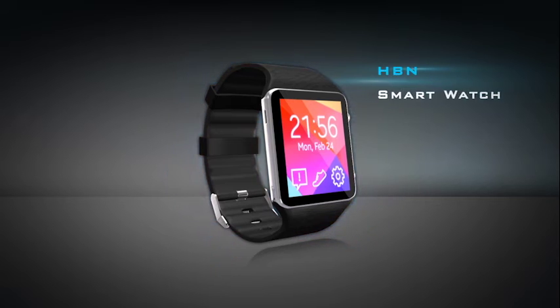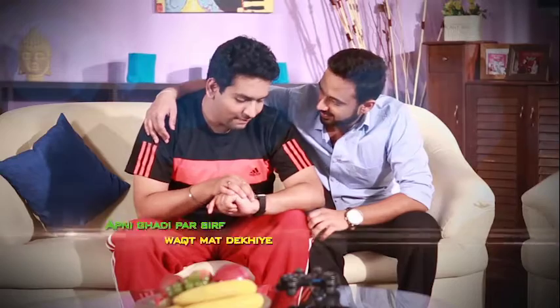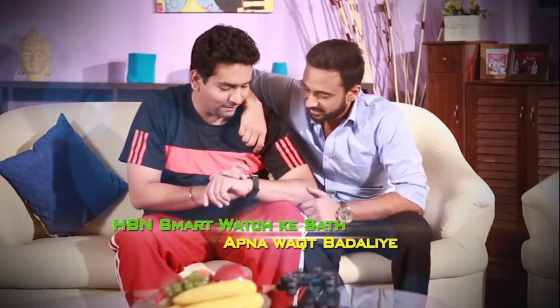The new smartwatch from Hot Brands — a perfect combination of a smartphone and performance watch. So now, don't just look at your watch. With this smartphone watch, change your time.